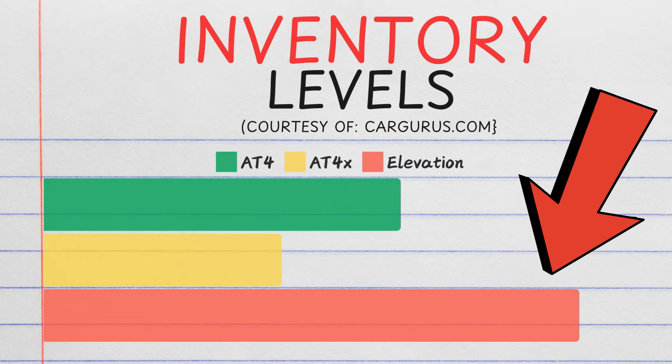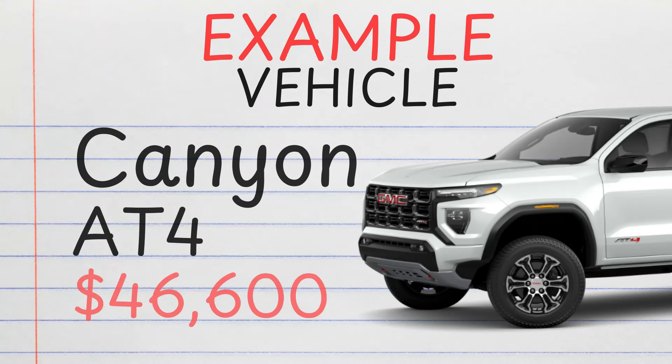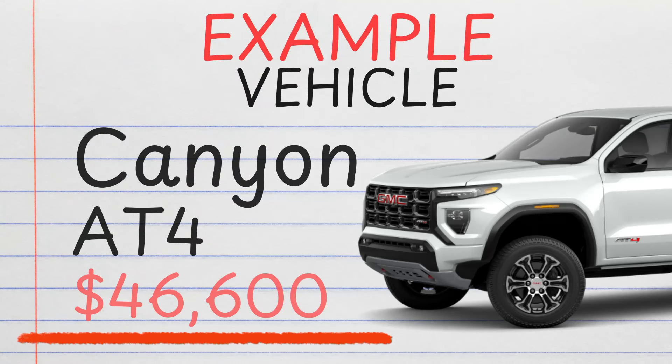Now let's pick one out from CarGurus. CarGurus was showing a ton of Elevations, but my eyes were on the AT4. Of the 1,800 AT4s showing up, the one I chose had an MSRP of $46,000.